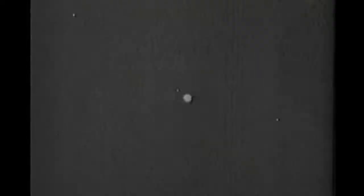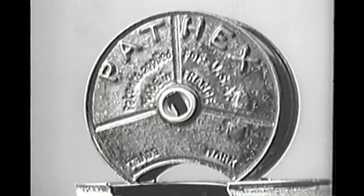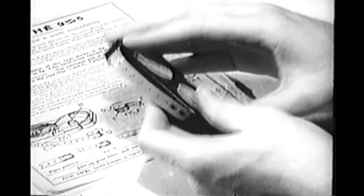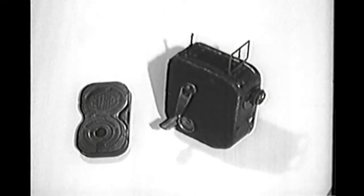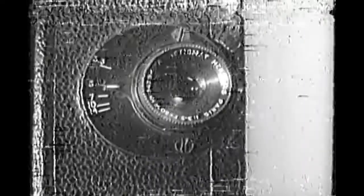Some features on the early 9.5mm equipment were almost prophetic. Anticipating modern cartridge loading projectors by more than 40 years, Pathé packed their films in enclosed metal spools. And the similar cassette loading system was used when the Baby camera appeared in 1923. Films sold for two shillings and sevenpence a roll, with an extra two bob for processing, and film-making came within reach of the working man's pocket for the first time.